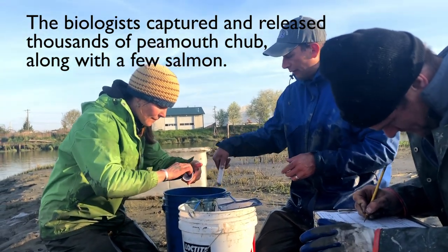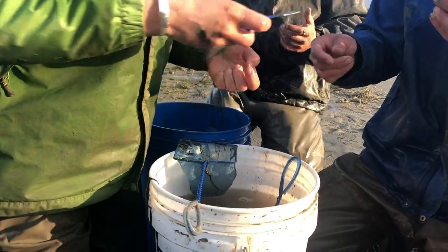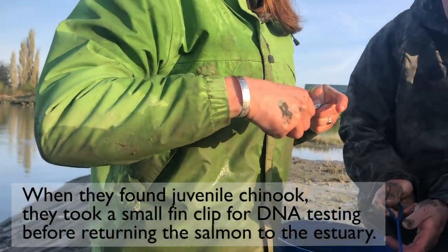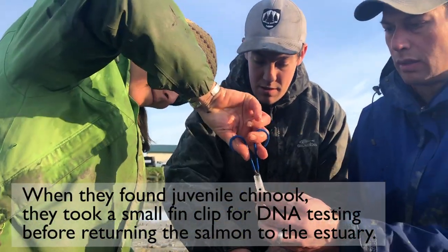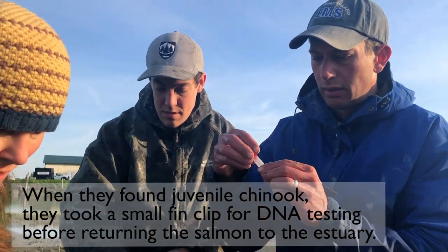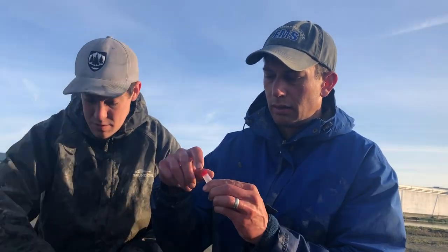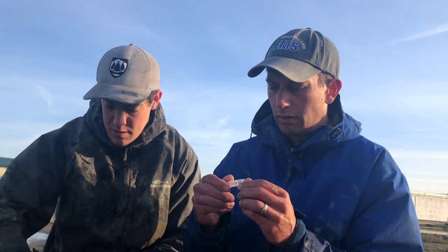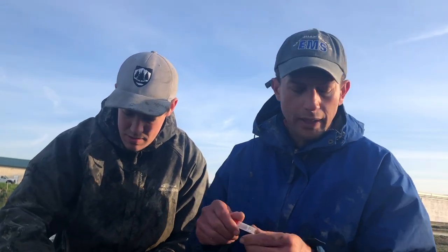Chub 105 — yeah, we can count the chub. And what will the DNA tell us? It'll tell us what river system they came from.